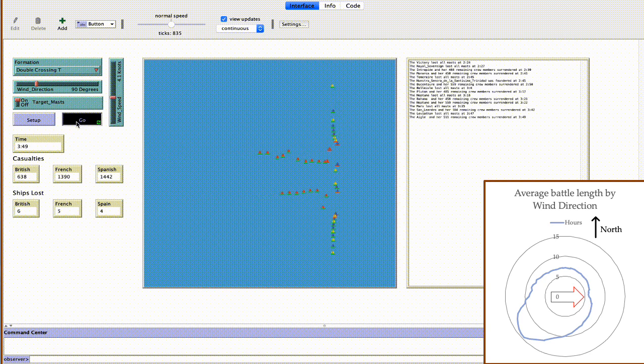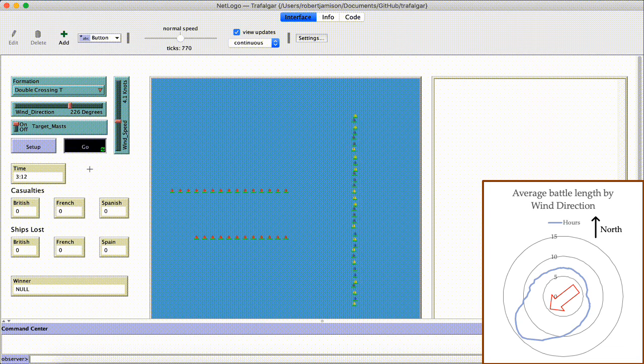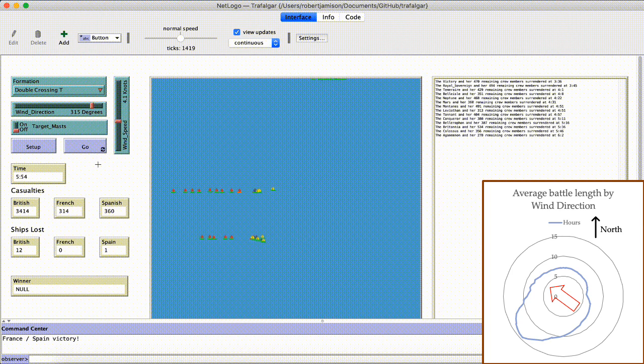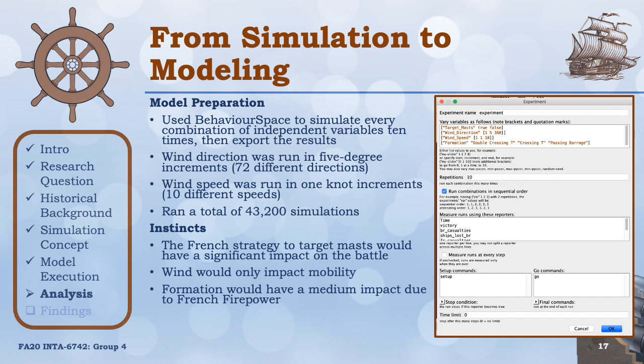Here's what our model looks like running. We used independent variable values that match those present during the actual battle: the Double Crossing T, wind direction of east with 4.1 knots as the wind speed, and in this scenario the French are targeting British masts and sails. The outcome is as close to the real-world casualties and ship losses as possible. The wind direction made this the shortest battle, as the British ships were able to meet the French quickly and overwhelm their numbers. In a scenario where the wind direction changes to southwest, the French were able to escape and it became the longest battle as the ships were never really able to meet. And in a scenario where the wind direction is northwest, the French beat the British — on average the duration of this battle would have lasted around eight hours, due to the wind slowly blowing the French towards the British.